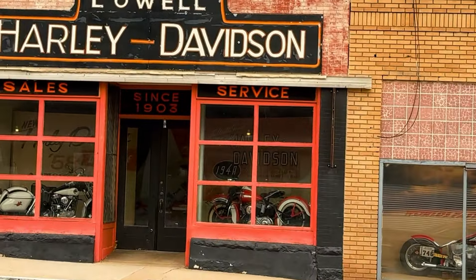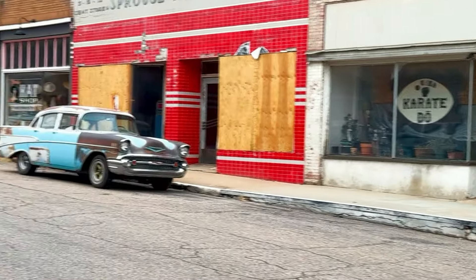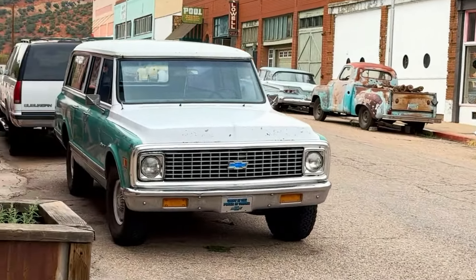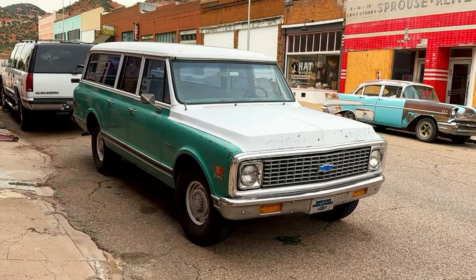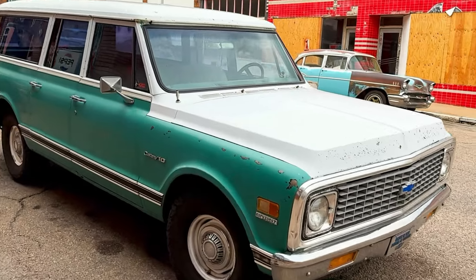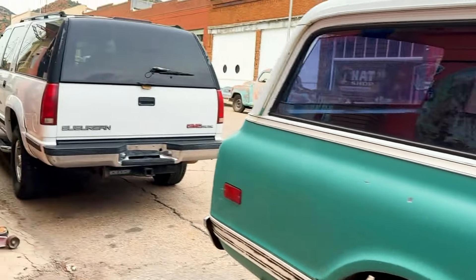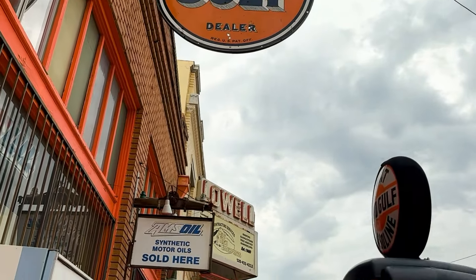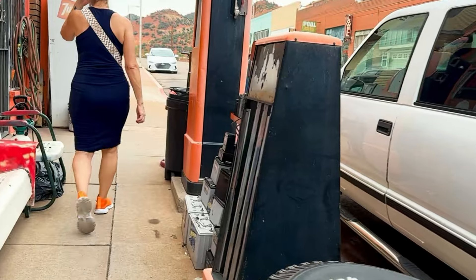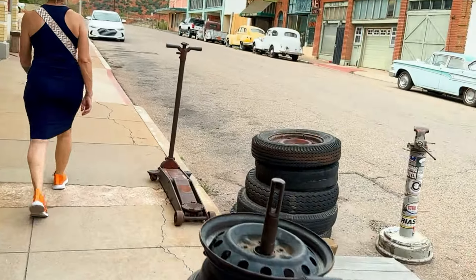There's a Harley-Davidson shop. I like that — this is very nice, that's a 350. Cool Gulf sign. We had an old jack like that at the shop.